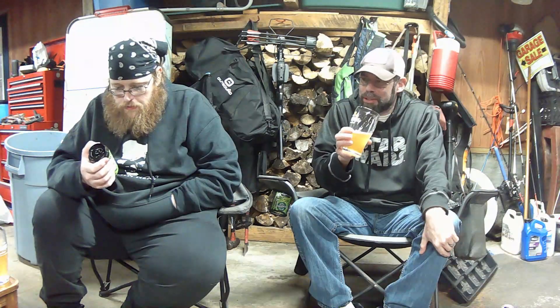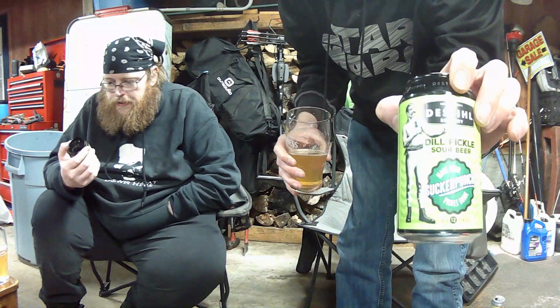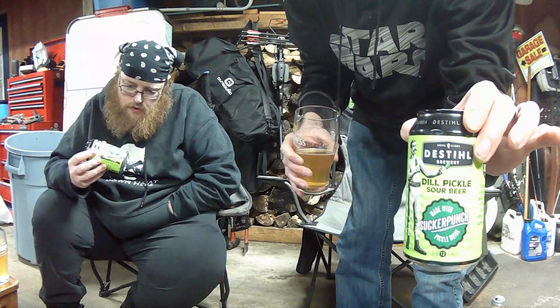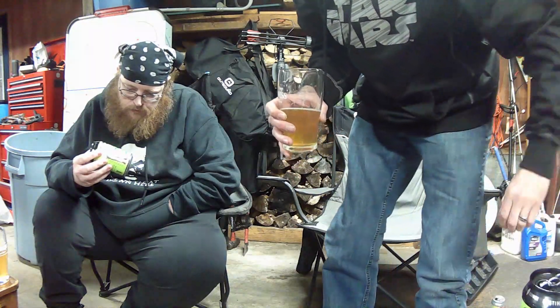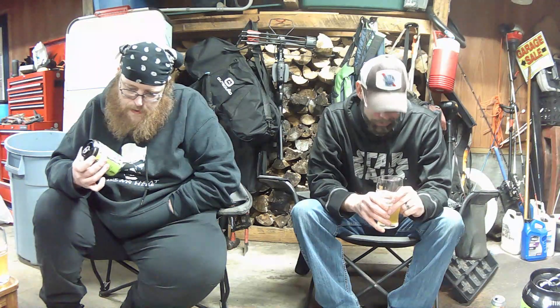It mentions citrusy flavors. The brewery name is DESTIHL — D-E-S-T-I-H-L, so 'Distilled.' Let me give you guys a close-up of the can — you've got the little boxer with the beer and the pickle. They're from Normal, Illinois. There's been a lot of pickle-flavored stuff lately. It also says there's coriander in it — a gose ale with Sucker Punch pickle brine and coriander, which is probably why it has that garlic note.